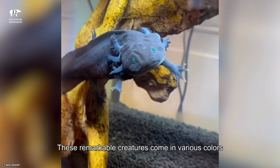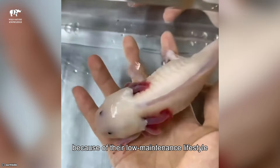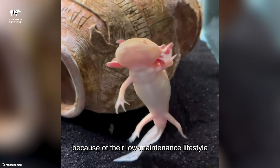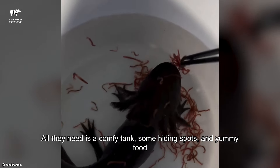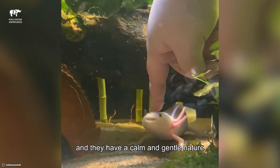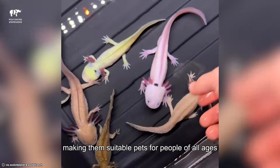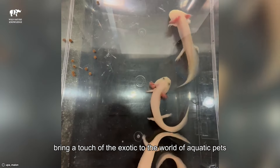These remarkable creatures come in various colors, from pink to golden. Keeping axolotls as pets has become a trend because of their low-maintenance lifestyle. All they need is a comfy tank, some hiding spots, and yummy food. They are not dangerous to humans at all, and they have a calm and gentle nature, making them suitable pets for people of all ages. Axolotls, with their cuteness and uniqueness, bring a touch of the exotic to the world of aquatic pets.